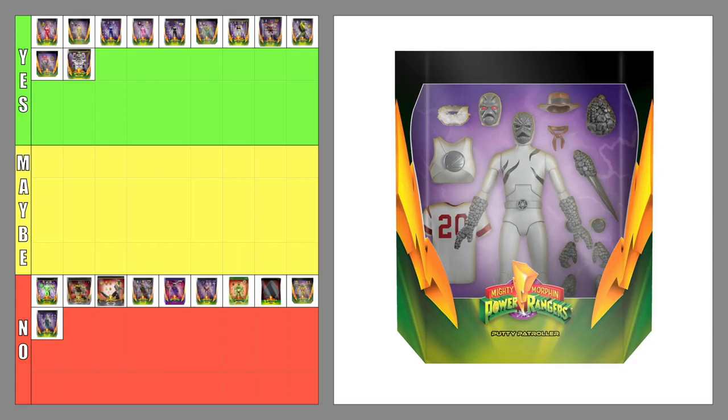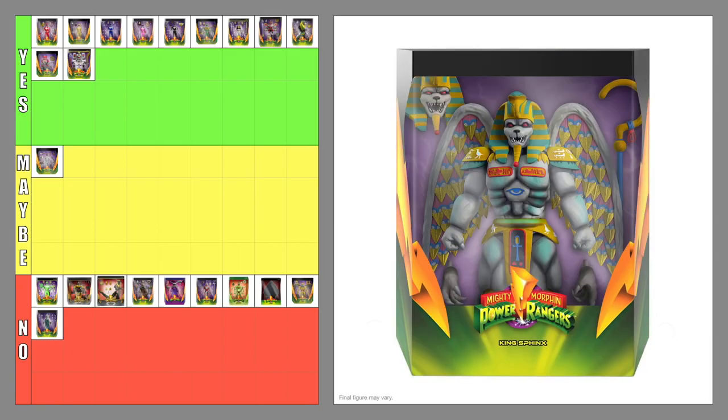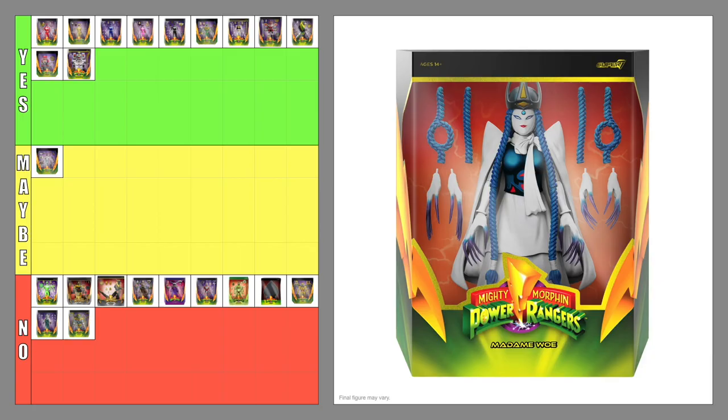The Ultimates Putty Patroller — maybe. I'm torn over this figure because I like it enough to put on a wishlist but not enough to pay full price for. If I came across it in person for half off, I'd probably buy it immediately. The Ultimates King Sphinx — no. The Ultimates Madam Woe — yes. I don't know if it's the blue and white color scheme, but for some reason I would buy the Madam Woe figure. Unfortunately, she was also cancelled along with the White Tigerzord due to low pre-orders. I would have preferred her over the other villains.